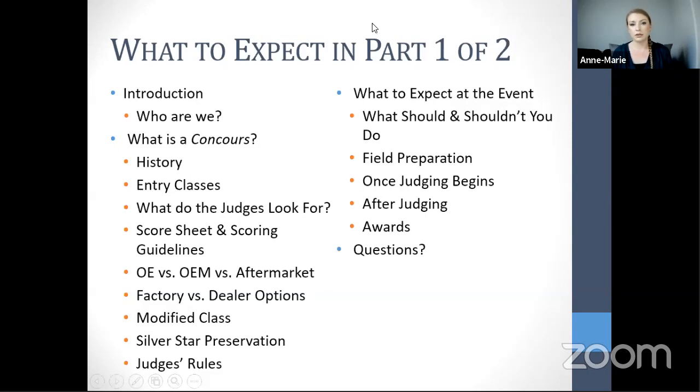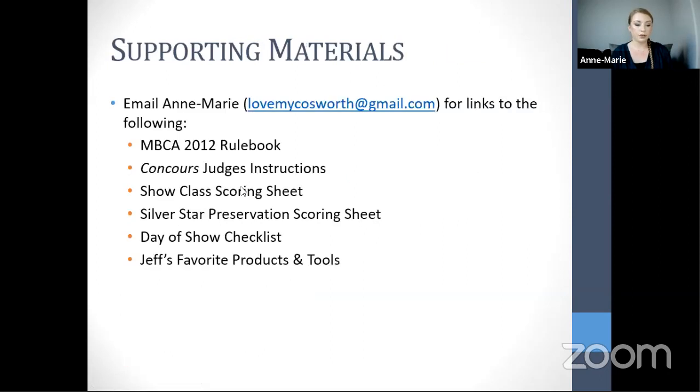Supporting materials include the MBCA rulebook, concourse judges instructions, show class scoring sheet, silver star preservation scoring sheet, day-of-show checklist, and Jeff's favorite products and tools. Most are available on the MBCA website. Jeff's product list is not on the site but can be obtained by emailing lovemycosworth@gmail.com.